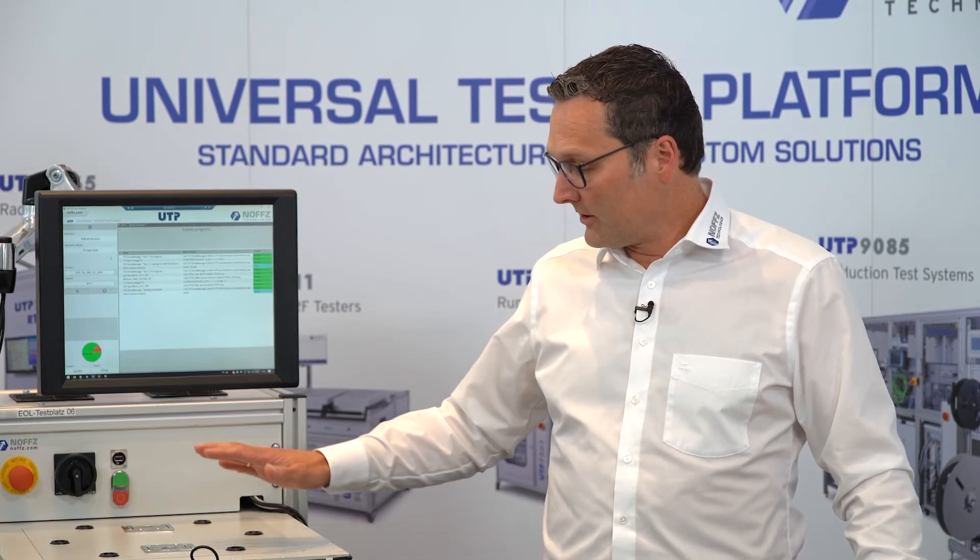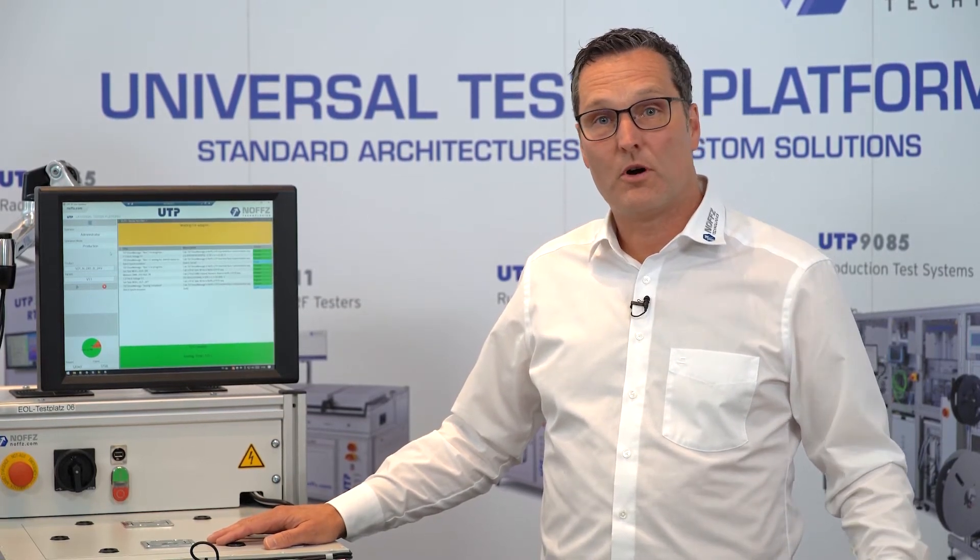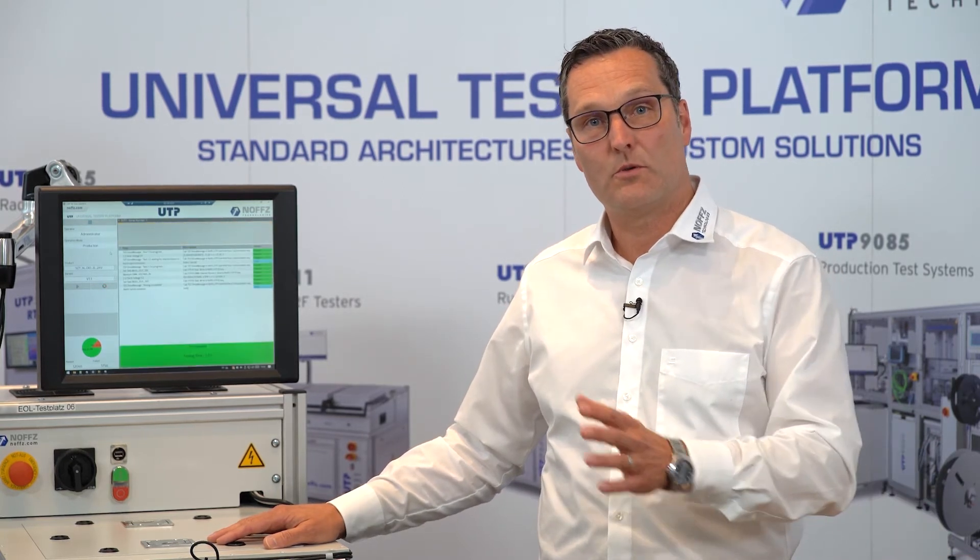NOVTS provides these kinds of systems worldwide. We deliver these systems to Mexico, to China, to Hungary, or to other locations in Germany. There is a rollout of more than 80 up to 100 systems to different kinds of Tier 1 suppliers.